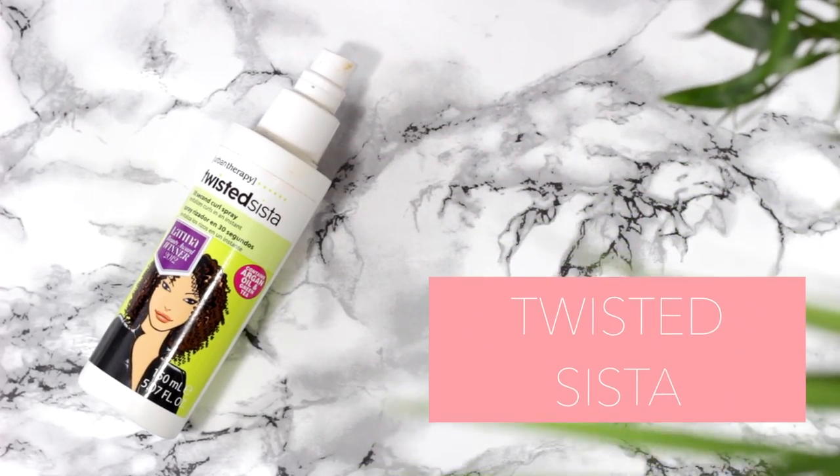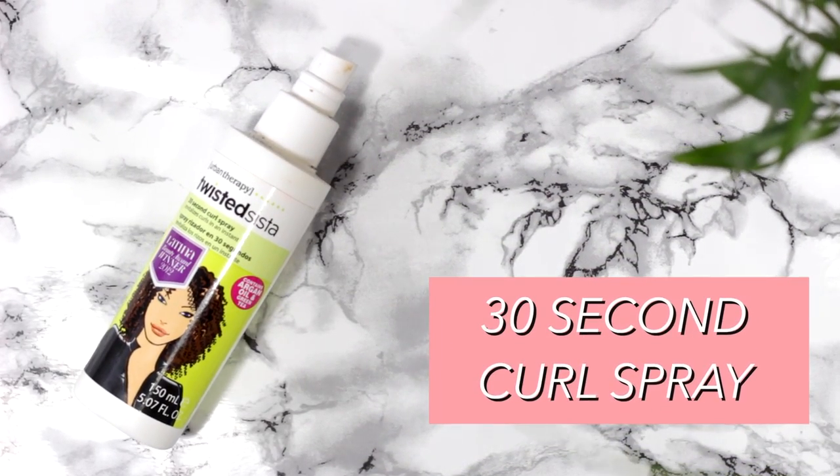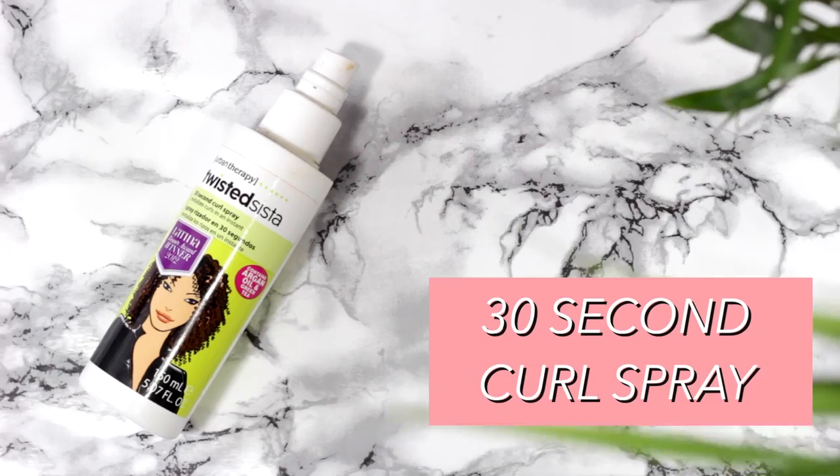On to some hair care products. The first is this Twisted Sister 30 Second Curl Spray. This is okay — I have a few of these lying around because I picked them up in Poundland. You can also get them at Sainsbury's and Superdrug. They're fairly cheap, about two quid, or a pound in Poundland. They're nice to use for next-day curly hair when you want to revive your curls a little bit. It does have a very, very strong smell, so those sensitive to scents might not like this.